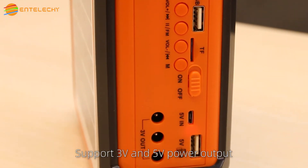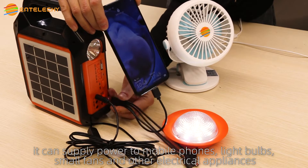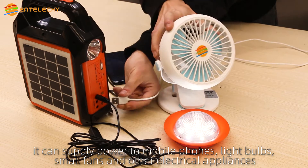It supports 3 volts and 5 volts power output, and can supply power to mobile phones, light bulbs, small fans, and other electrical appliances.